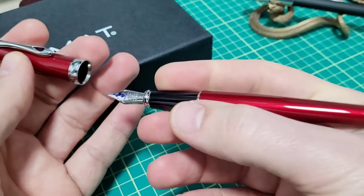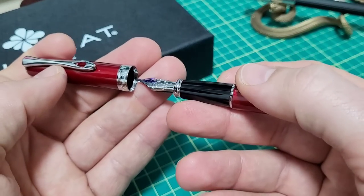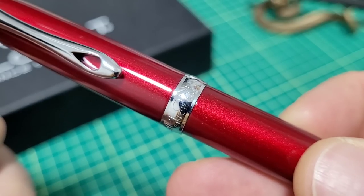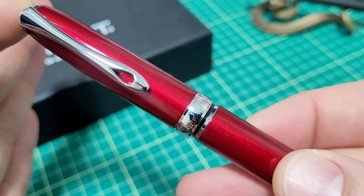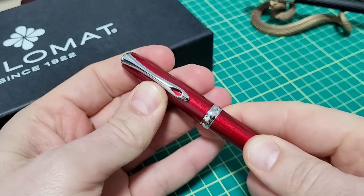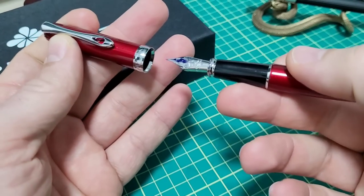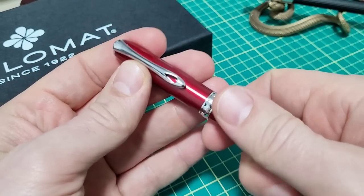I took it out of the box. It comes in a little plastic baggie. I took it out, held it — oh, that's quite nice — and then when I put the cap back on it was just perfection. I just went, oh, that is super nice. It is probably the most satisfying slip cap I've ever encountered on a pen. It is absolute perfection. Just had to get that out of the way.